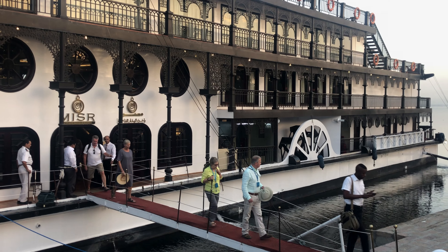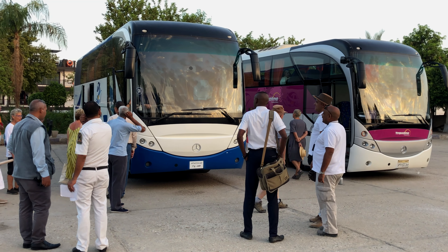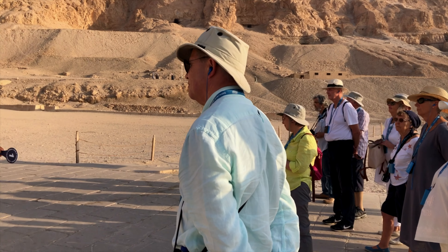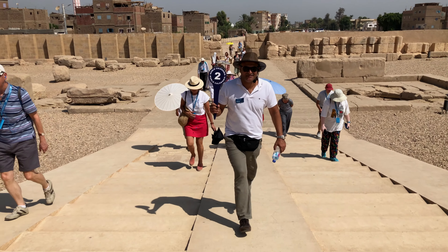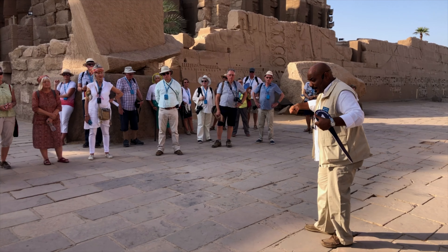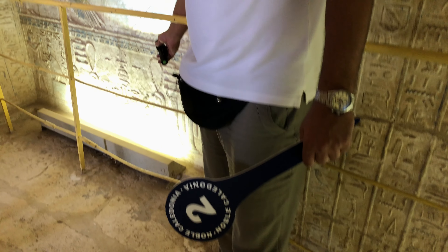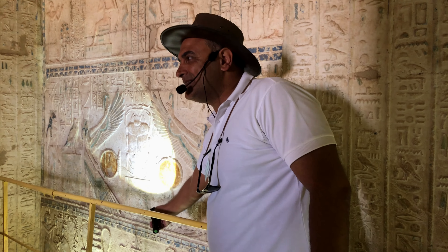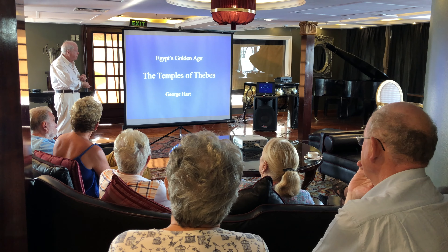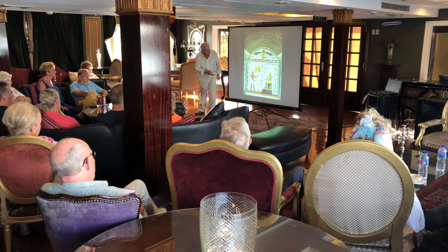With so much to see along the Nile, the planning and execution of the day-to-day itinerary is in the expert hands of the Noble Caledonia tour manager and two Egyptian cruise directors. When you go ashore, they each lead a smaller group in order to provide more intimate guided tours of the sites. The information they provide is complemented by a series of on-board lectures from a guest historian. Cruise director Mohamed explains how the days pan out.